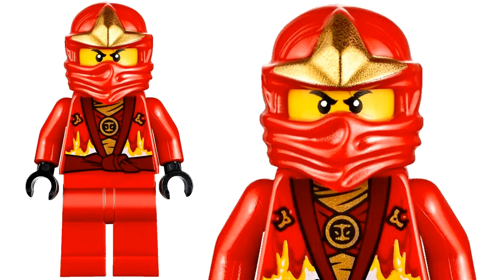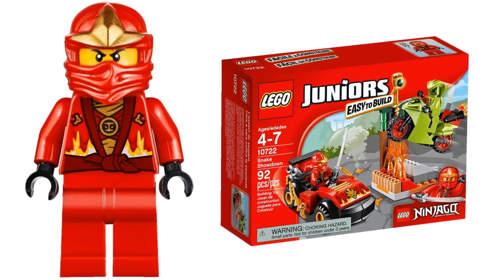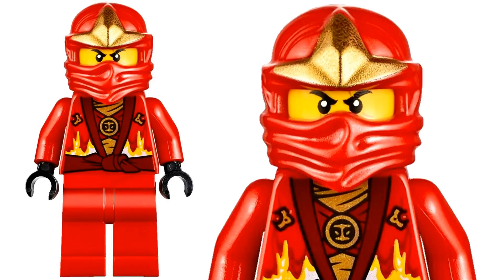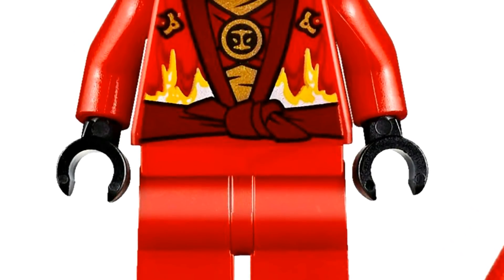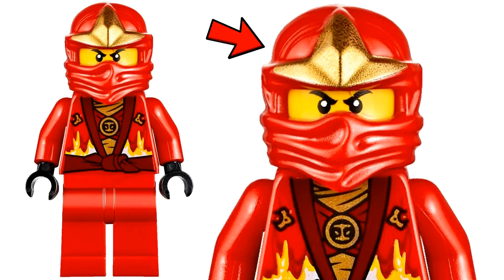Number 9. Coming in at number nine is a minifigure I personally did not expect to see on this list. This is the 2016 rebooted Kai with ZX ninja hood, from a Lego Jr set called Snake Showdown, which retailed for around fifteen dollars in the US. To this date, this minifigure is worth around two dollars and 68 cents in new condition. It didn't hold much value since it came in a cheap set, and it was kind of two previously released Kai minifigures combined into one — the ninja wrap from the serpentine and final battle seasons, with the torso and legs from the rebooted sets. There really wasn't much special about it.